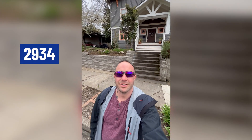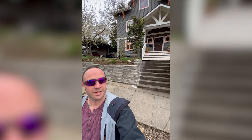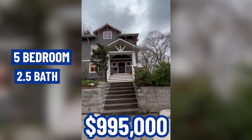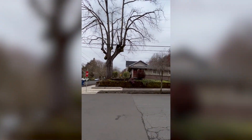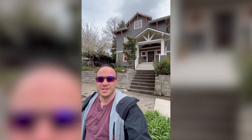3034 Southeast 33rd is a pretty shining example of what an updated home in this neighborhood looks like. For $995,000 you can get a five bedroom, two and a half bath in this beautiful, centrally located neighborhood. The basement has been finished on this one, so it is also part of the living space.